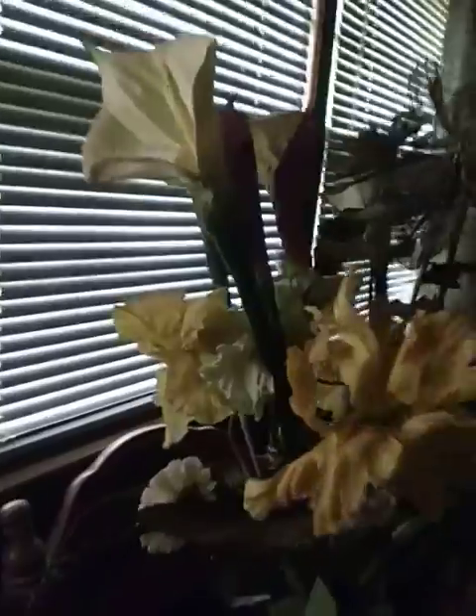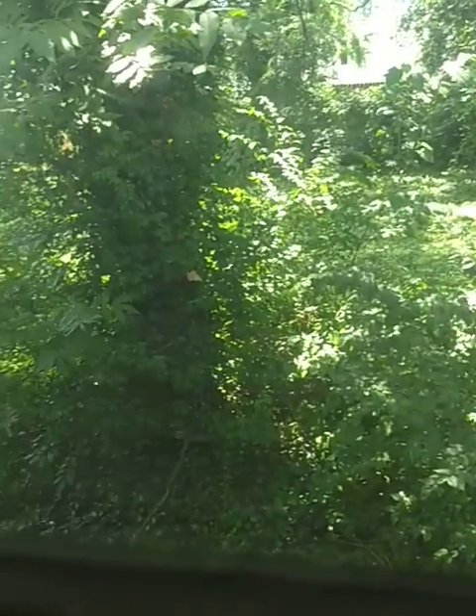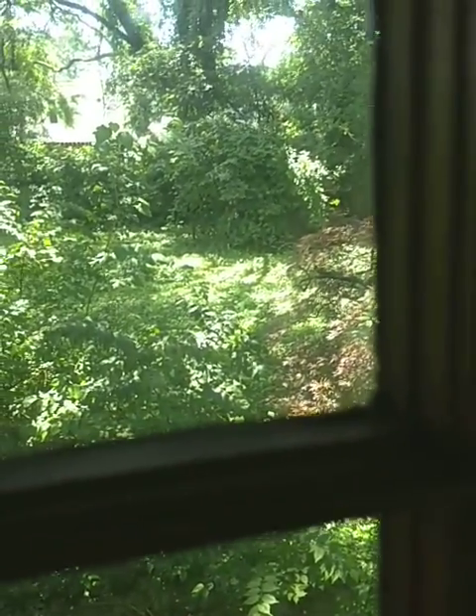There's a lot of vines out there. There's actually a storage building under that overgrowth but it may be shot — I couldn't really get into the backyard to see what was going on. Okay, that's it.